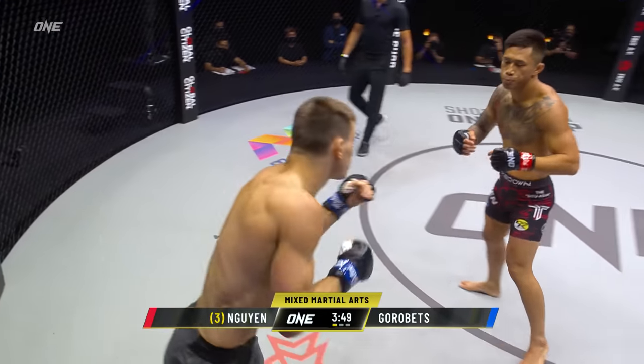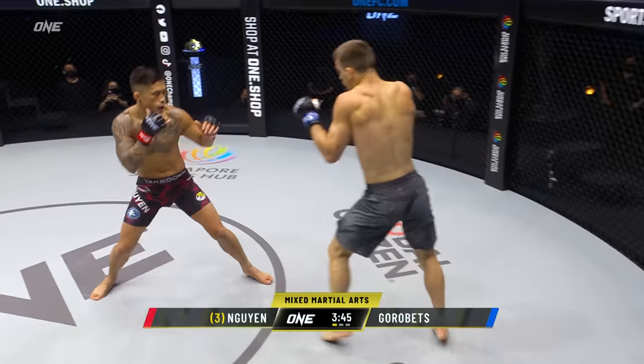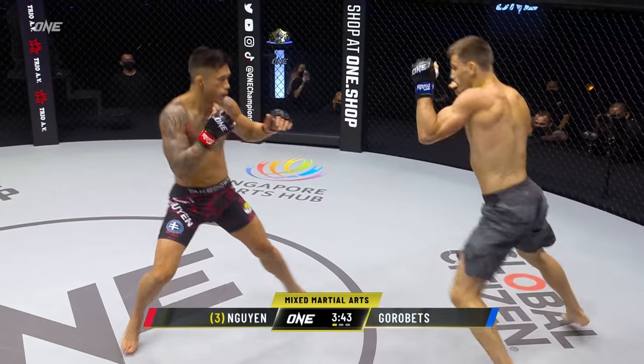He came in oozing confidence out of every pore, the Ukrainian, in the lead-up for this one. How will it play out here on his ONE debut?